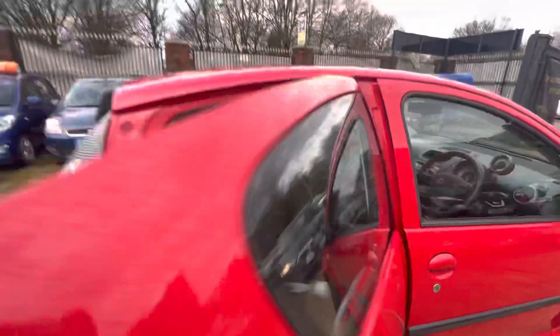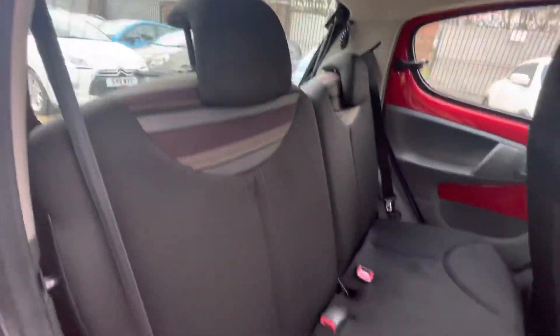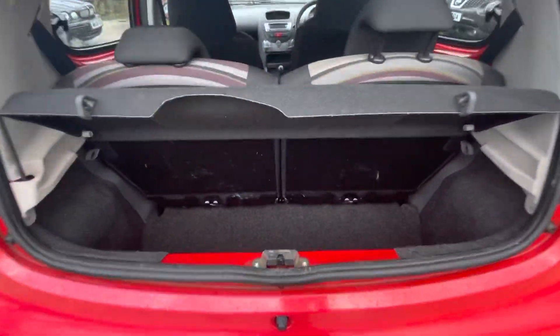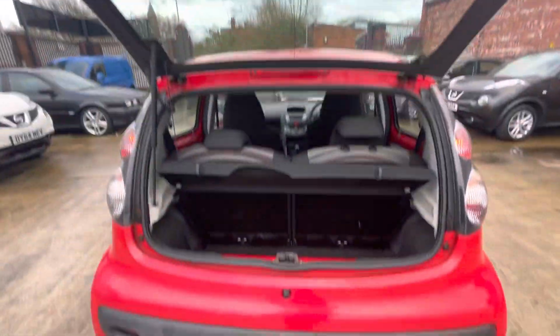A nice thing about this is it is five-door as well, so plenty of space. All the seats are nicely shampooed, all nice and clean. There's a decent amount of space for passengers, and you do have your parcel shelf just there. The seats do fold down if needs be, to allow more space in the boot as well.